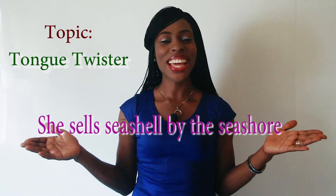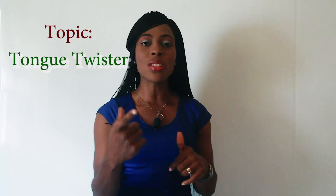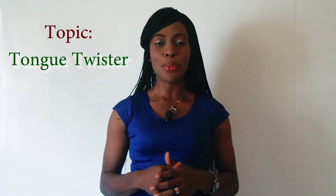So today's lesson, we'll be looking at this tongue twister. Can you say it? Let's go now and watch how people say it. Let's listen to them and hear if they say it properly.